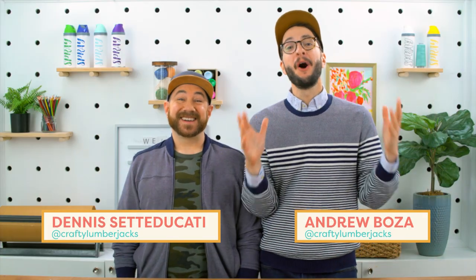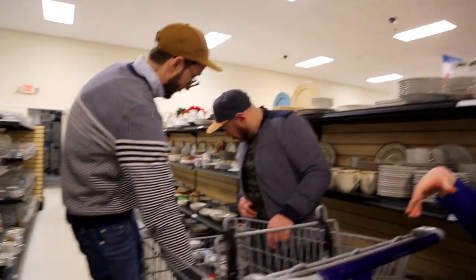Hello, I'm Dennis. I'm Andrew. We are the Crafty Lumberjacks. Today is a very special treat because we're going on a field trip — we're going thrifting. We each have $50 and we're going to see who finds the best stuff. Let's go.